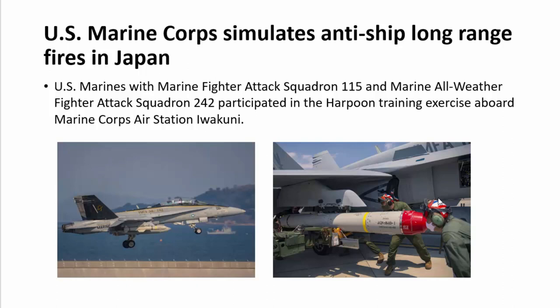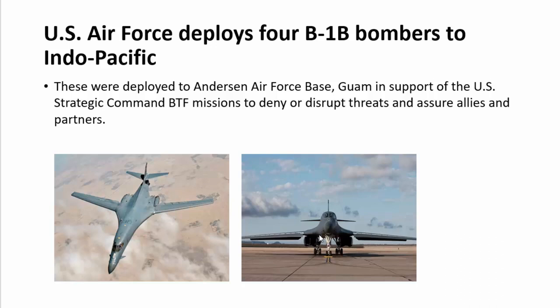The US Marine Corps simulated anti-ship long-range fires in Japan. US Marines with Marine Fighter Attack Squadron VMFA-115 and Marine All-Weather Fighter Attack Squadron VMFA(AW)-242 participated in the Harpoon training exercise. Marine Aircraft Group 12 squadrons focused on naval missions and simulated anti-ship long-range fires to enhance Marine Corps ability to affect sea control and denial across the Indo-Pacific region. Harpoon missiles were loaded into different aircraft.